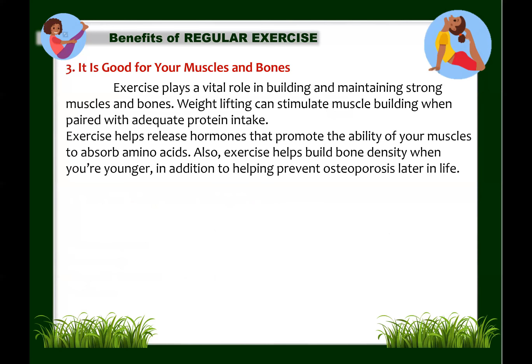Next: exercise is good for your muscles and bones. Exercise plays a vital role in building and maintaining strong muscles. Physical activity like weight lifting can stimulate muscle building when paired with adequate protein intake — which can also come from plant sources like legumes, nuts, and beans. Exercise helps release hormones that promote the ability of your muscles to absorb amino acids, helping them grow and reducing their breakdown.